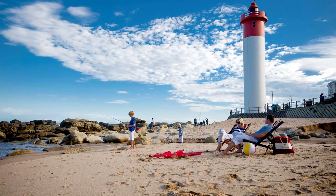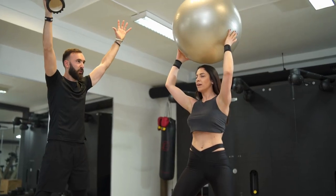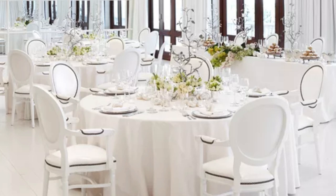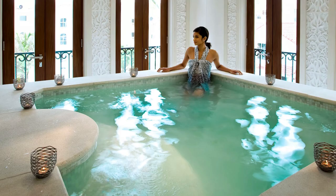For those who want to stay active during their stay, the Oysterbox Hotel has a fully equipped gym. The gym features state-of-the-art equipment and offers personal training sessions for those who want to take their fitness to the next level. The hotel also has several event spaces, making it the perfect venue for weddings, conferences, and other special events. The hotel's event staff are dedicated to ensuring that every event is executed flawlessly, from the decor to the catering.